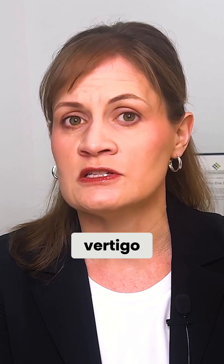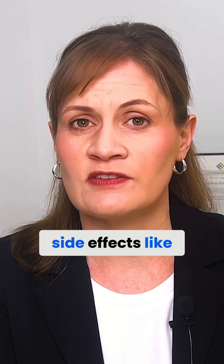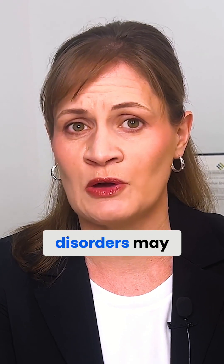Less common side effects may include dizziness, vertigo, difficulty sleeping, and others. And in rare cases, side effects like dry mouth, hair loss, increased sweating, and taste disorders may occur.